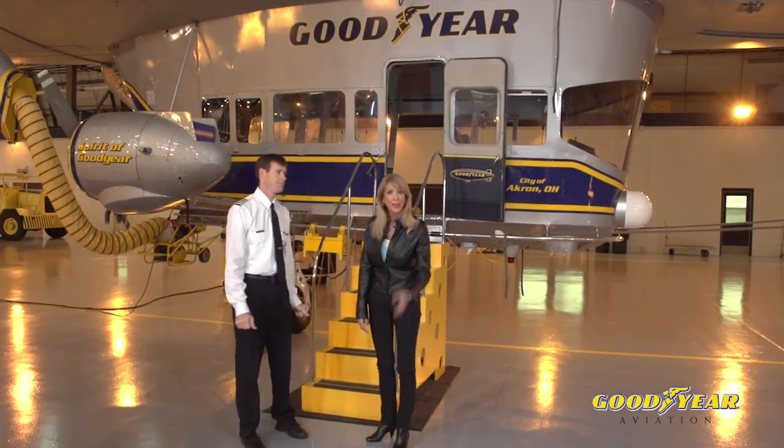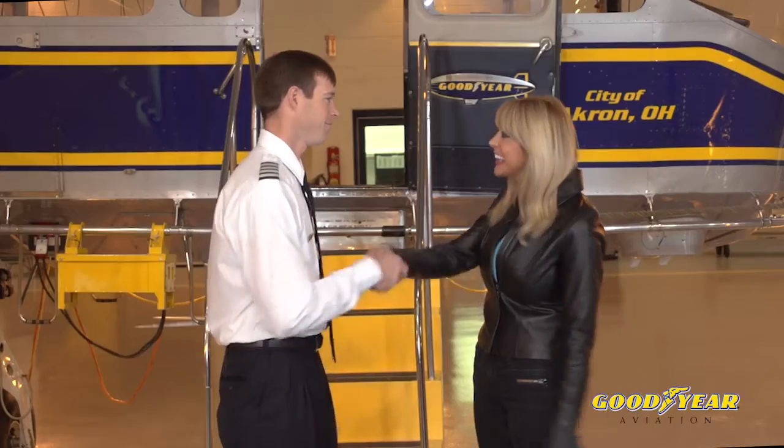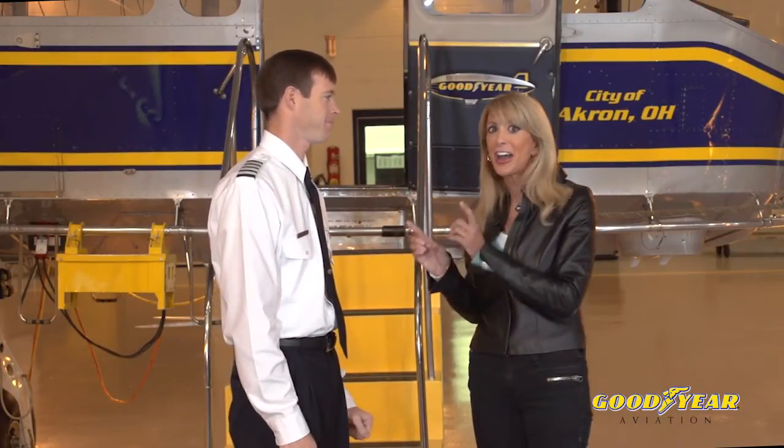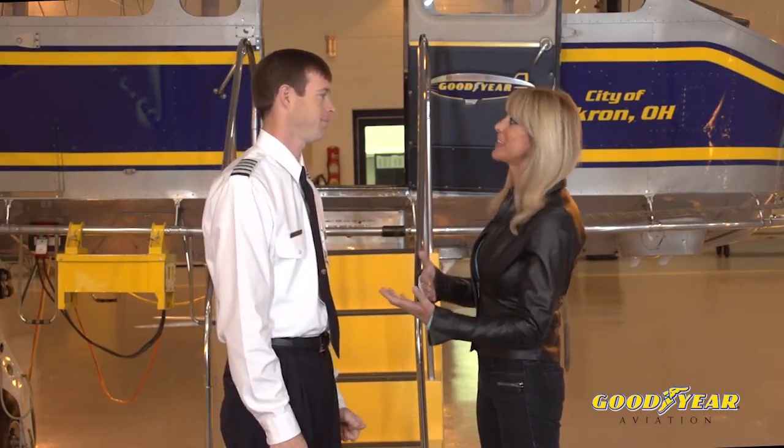And to help us out, we have Mike Doherty. Welcome. Welcome to Akron, May K. It is just a pleasure to be here with you. Mike happens to be one of the pilots of the Goodyear blimp and I am awestruck. In addition to this, you've got quite a resume. Tell us a little bit about that.